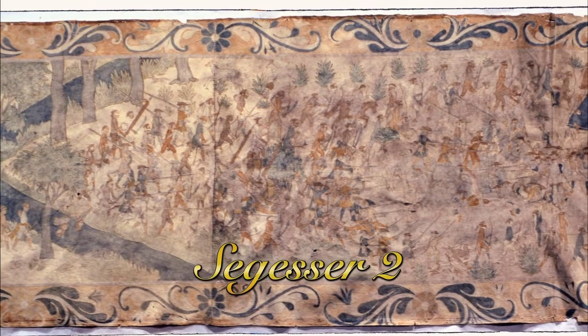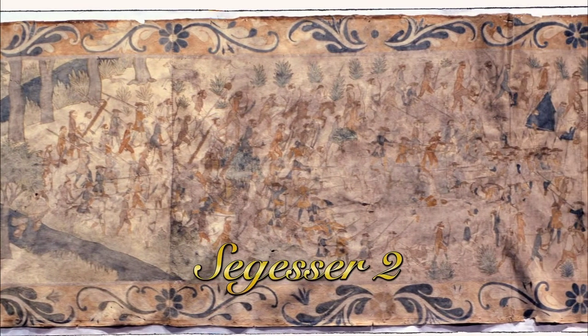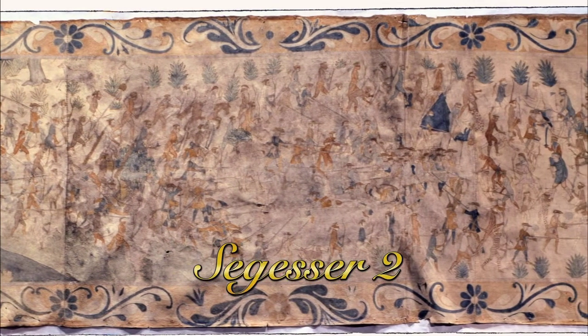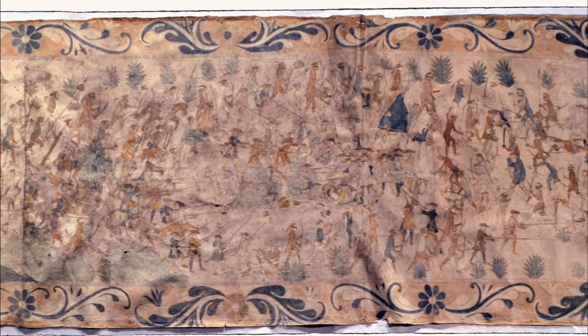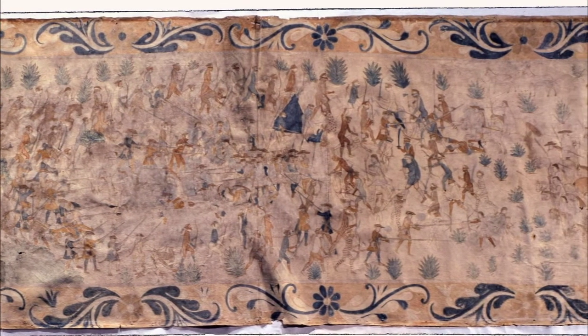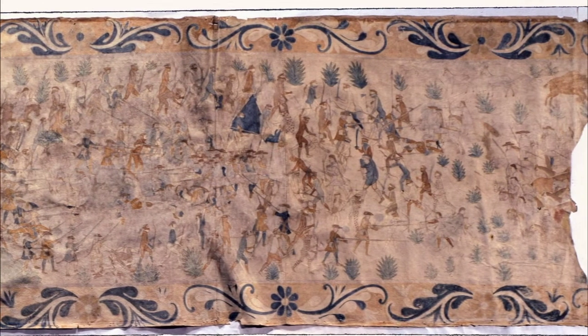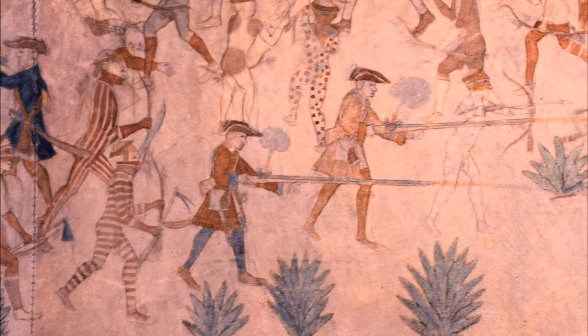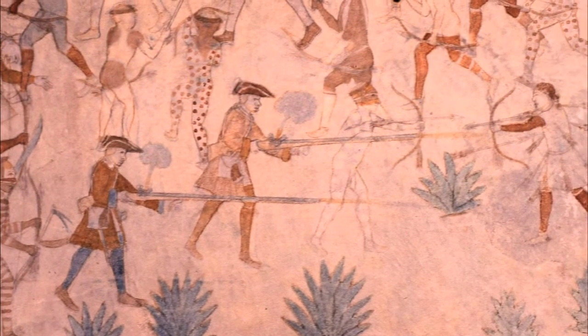We know from Segeser Two, for example, the Villasur battle. We know from descriptions by survivors what happened, and it's all been pieced together by testimony. But the painting itself has it all there — it's almost eerie in the accuracy. The battle was important as it was a fight over territory between France and Spain. There was a big fear in Mexico City that the French were going to send an army through the Illinois country into New Mexico.